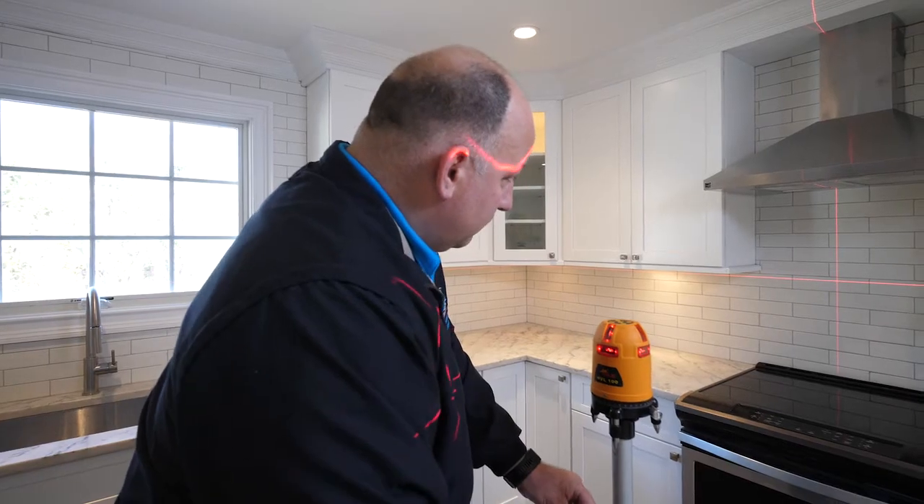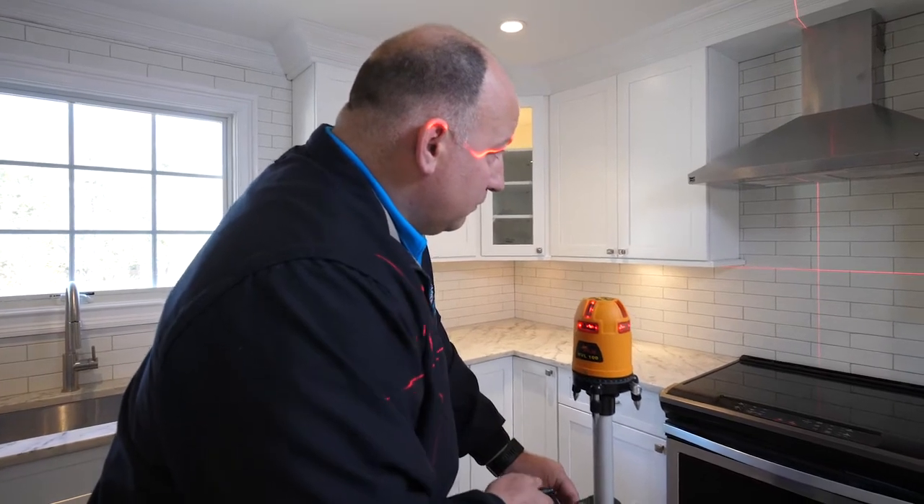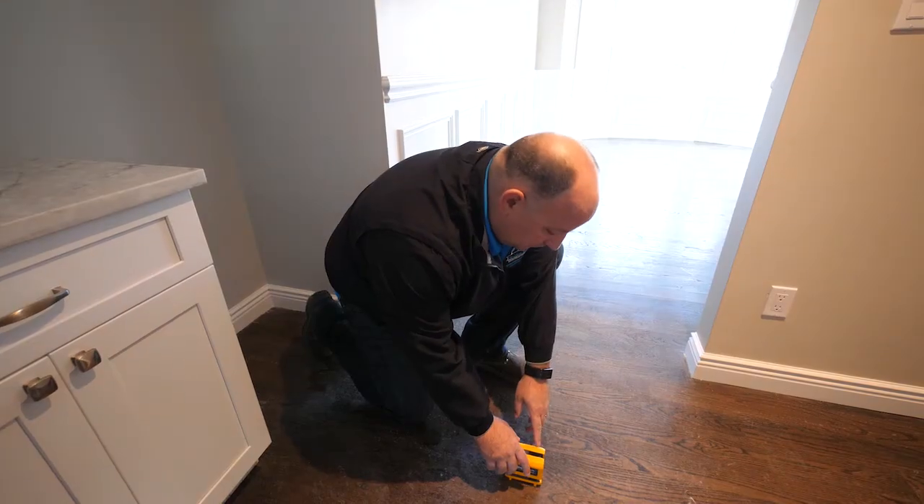I thought I was going to go to law school, but that didn't occur. We found that I fell in love with the construction industry and the design-build process. So Center Island Contracting was formulated to be one of the leading design-build companies throughout Long Island.